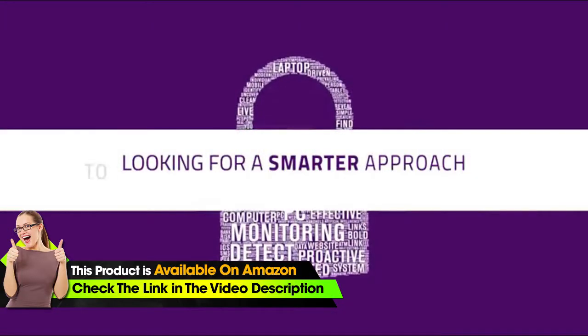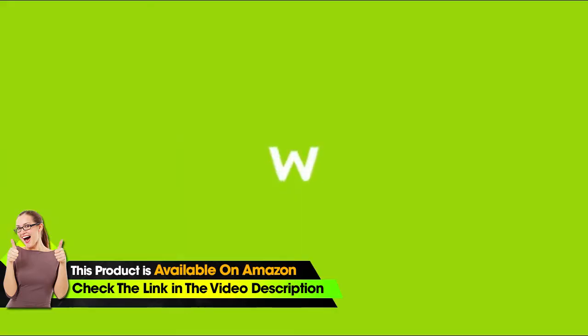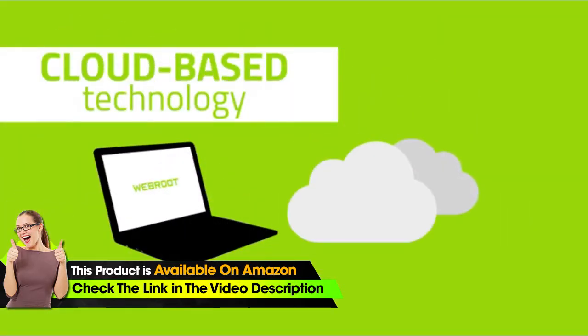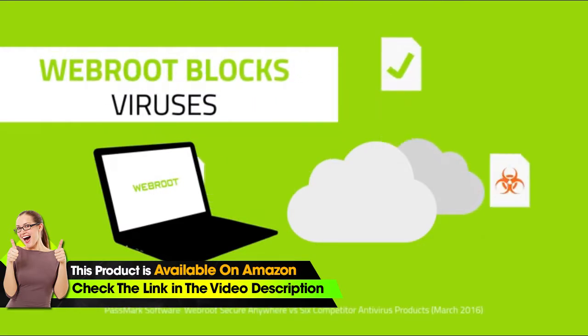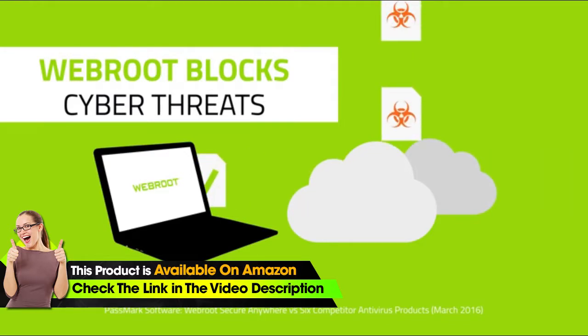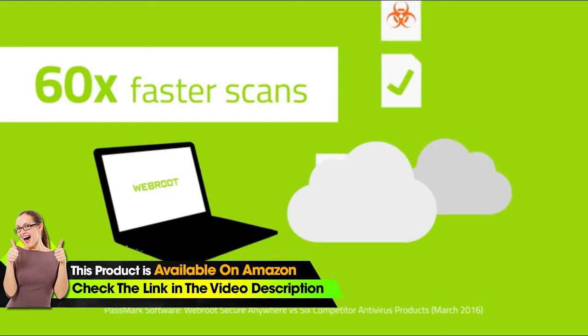Looking for a smarter approach to securing you and your family online? Webroot, an American-owned leader in cybersecurity, uses cloud-based technology to block viruses, phishing sites, ransomware, and other cyber threats in the cloud before they impact your device, keeping you safe without slowing you down.